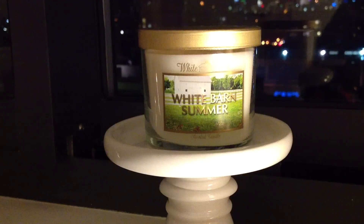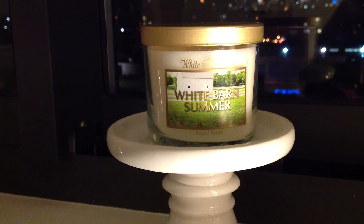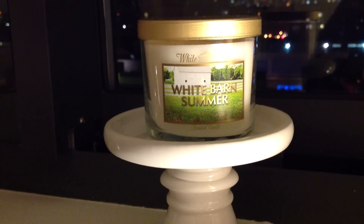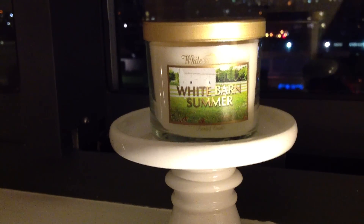It is White Barn Summer by White Barn Candle Company in the standard gold lid White Barn collection.